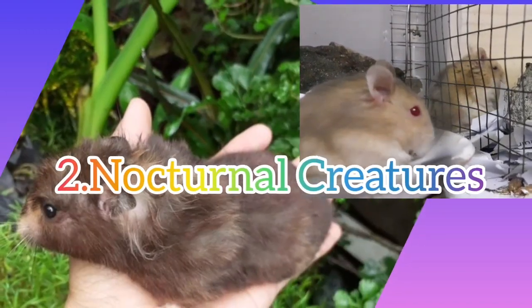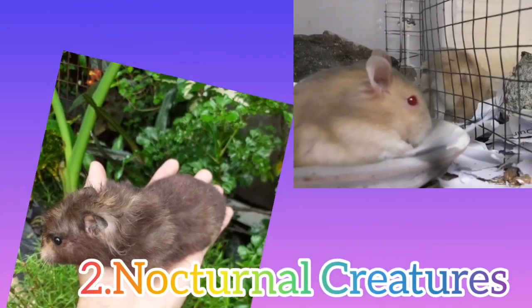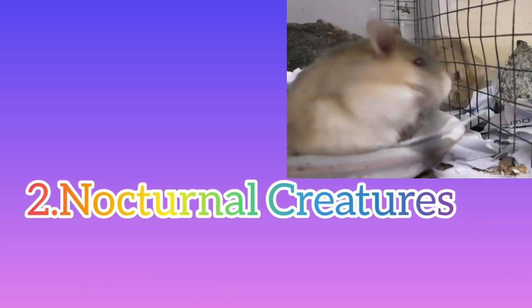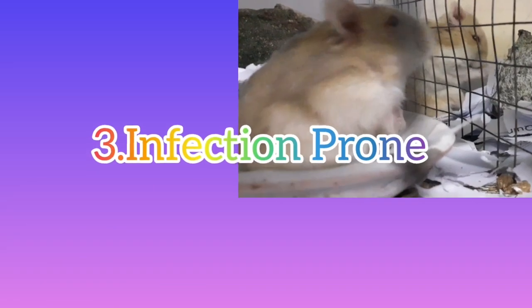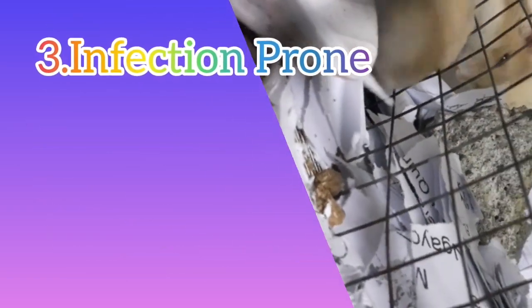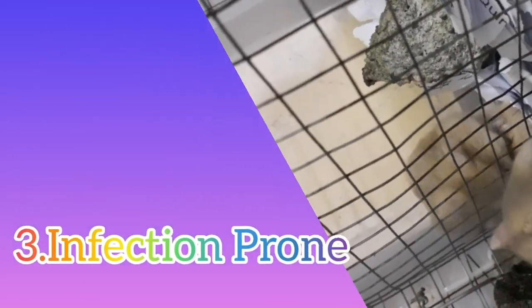Number 2: Nocturnal Creatures. This implies that they are awake at all hours of the night. When disturbed, they may become aggressive. Number 3: Infection Threat. Hamsters are susceptible to infections, so if you have one, you'll need to keep an eye on them constantly and always ensure that your pet's health is taken care of.